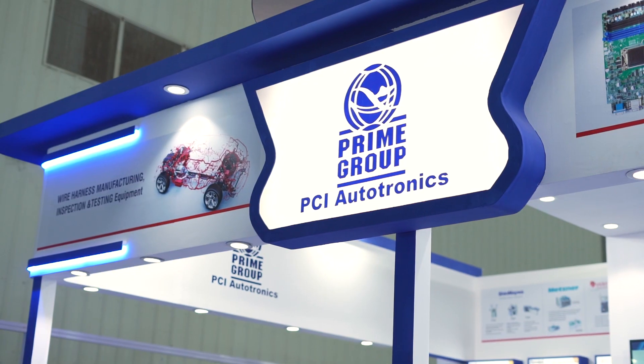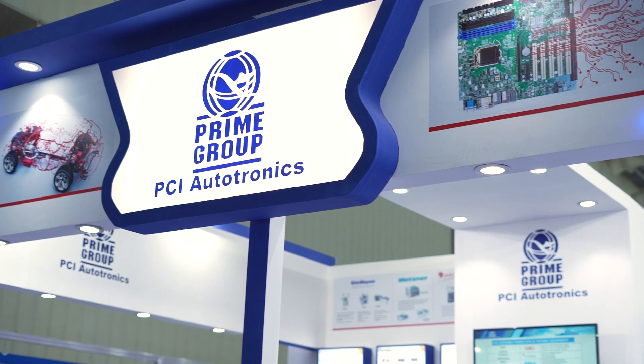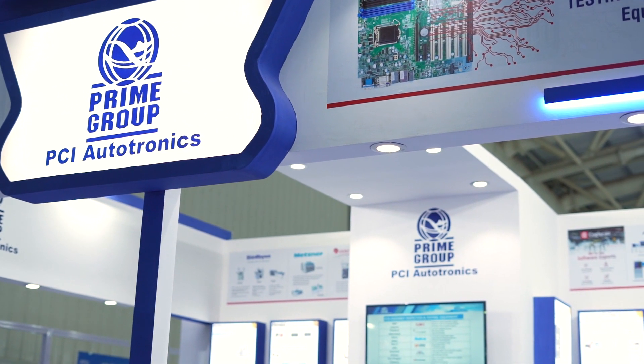Hi, this is Keith Bryant for Global SMT and Packaging at Productronica India, and I'm on the PCI stand with Andy Nesbitt from Gen3. We're going to talk about ROSE and a whole load of other interesting stuff. Welcome, Andy. Thank you. Let's do the first one — the elephant in the room for a lot of people: ROSE testing.